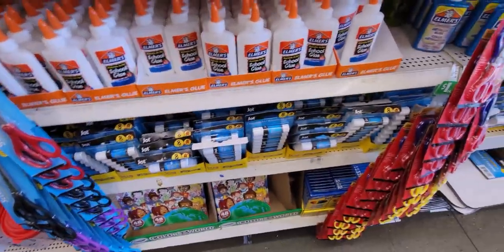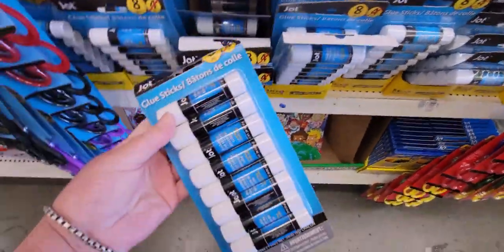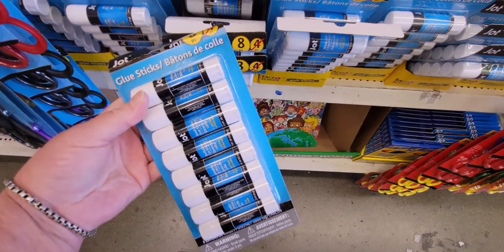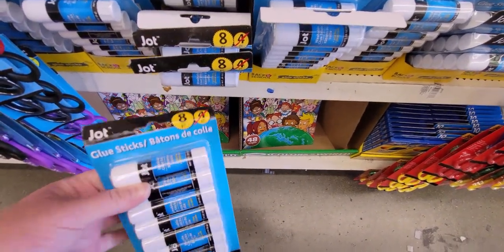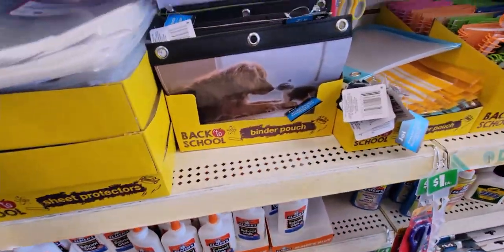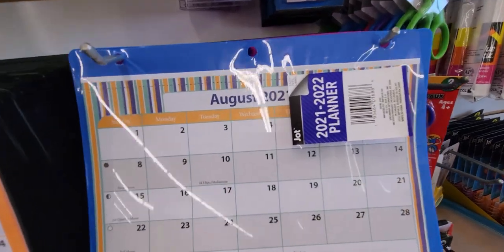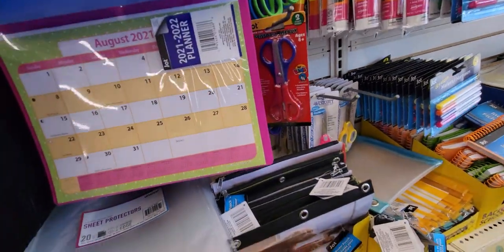They have an eight-pack of glue sticks — that's such a great deal. I have bought these several times before. They also have planner calendars for your binder — it has three holes so it goes right in, with the date sections.